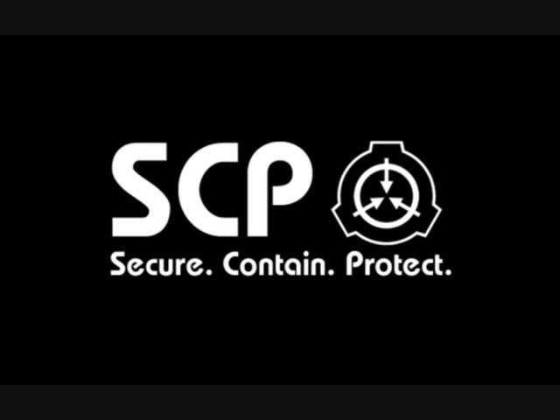Item number: SCP-1370. Object Class: Safe. Special Containment Procedures: SCP-1370 is locked in a fireproof glass display case, stored in Gallery 27.